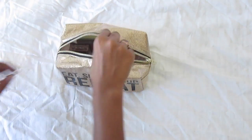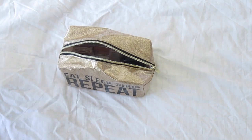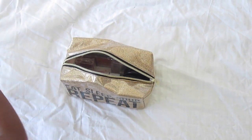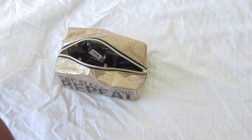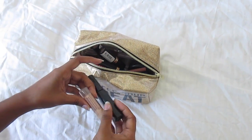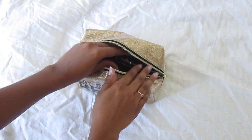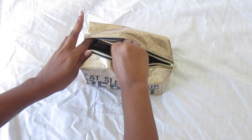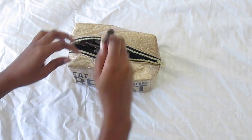Here we have a powder and eyeshadow palette, some blush, and mascara. Here we have our lipsticks — maybe a bit too many — and lip liner and eyeliner. There's some concealer and eyebrow gel, and eyeliner. And here are our go-to brushes. That's all for makeup.